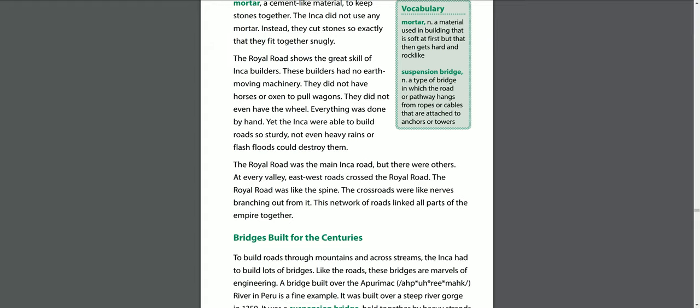The royal road was the main Inca road, but there were others. At every valley, east-west roads crossed the royal road. The royal road was like the spine, and the crossroads were like nerves branching out from it. This network of roads linked all parts of the empire together.